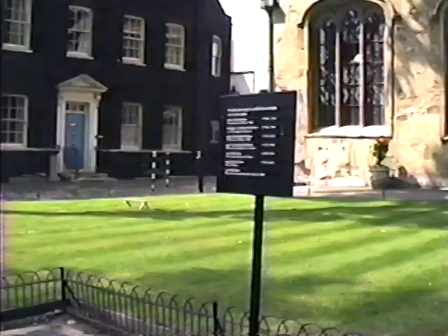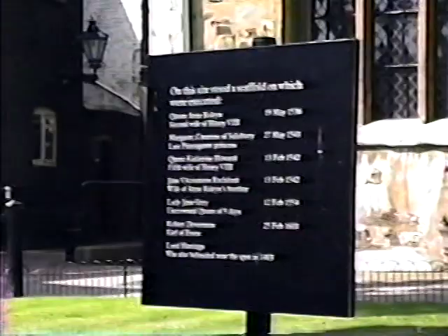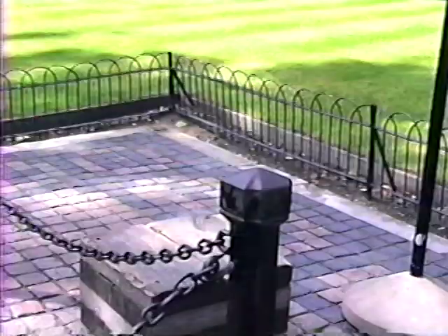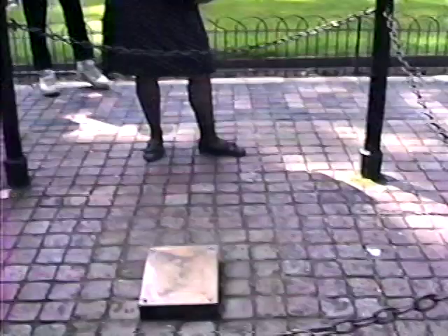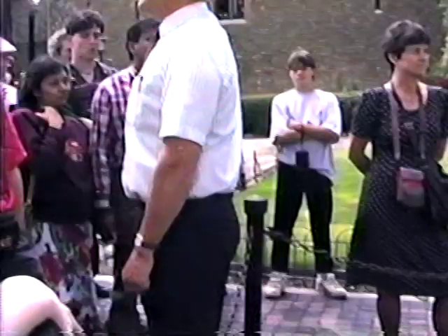Most people were executed up on Tower Hill. This spot was reserved for the very important people, and those who lost their heads here were extremely privileged — because here they had their head cut off in private. As you can see, there's a list of names there. There are only seven names on that list, and they are extremely important people, three of whom were Queens of England. I'm just going to briefly mention one or two.